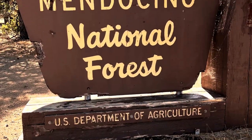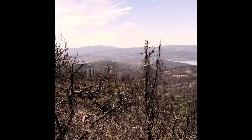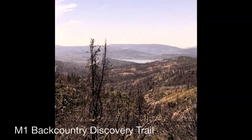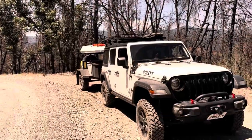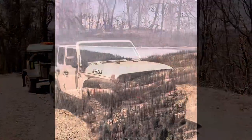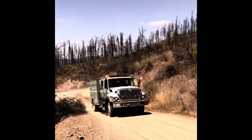A little northeast of Lake Pillsbury, the M1 turns into the M1 Backcountry Discovery Trail. There are more burnt trees and beautiful views of the lake as we climb. We let the Forest Service fire truck pass us.